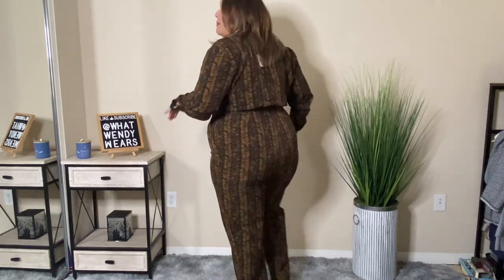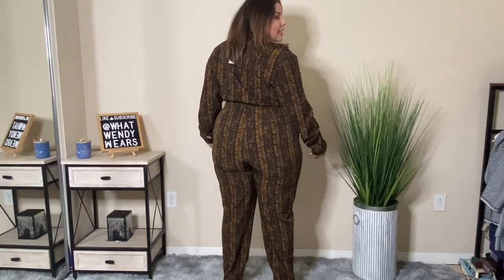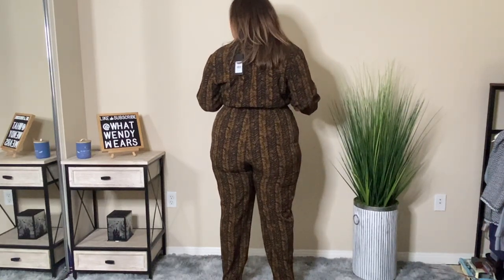This jumpsuit has pockets and the length of it — I'm 5'5" with heels on — it goes just to my heels, so it's a perfect length for me. What I do like is the way it makes my bum look. I think my butt looks pretty good in this jumpsuit. And it defines your waistline — it's a high waistline, but this is the smallest part of my body, so I love the fact that that's where it hits. The length and the pockets — I absolutely love it. Tell me what you think!